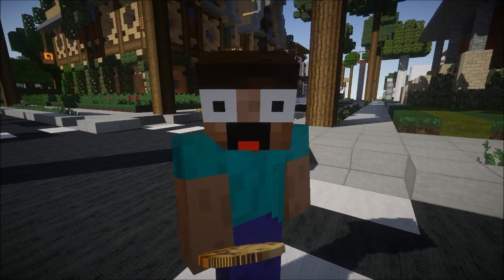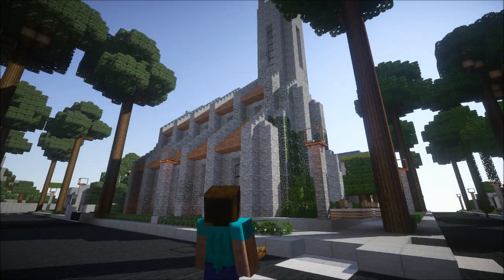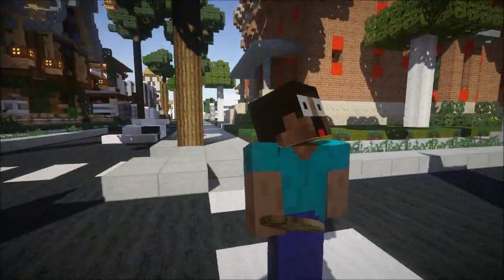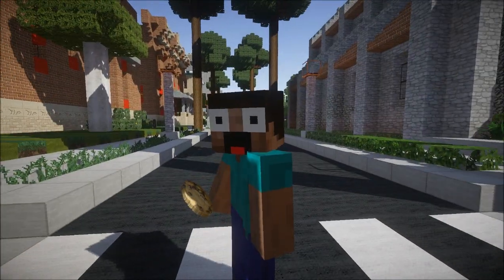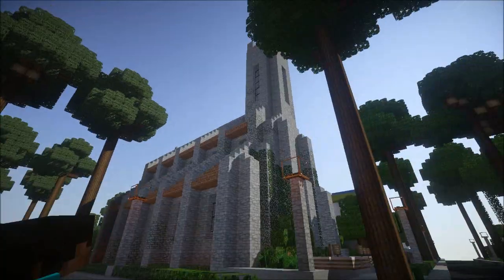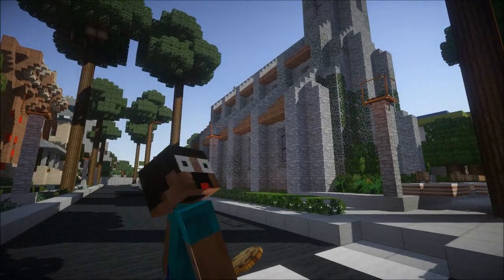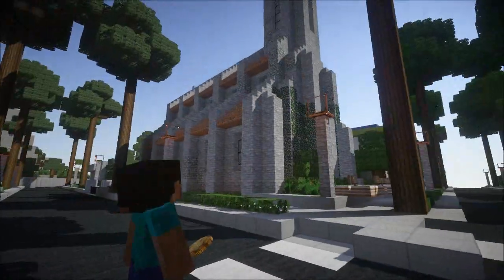Guys, this is something we've never seen before on the Inspiration Series — we got a church! We've never seen a church, but it is a house. You see it, it looks like a basic church, nothing too spectacular, until you figure out that it's actually a house — someone lives here.